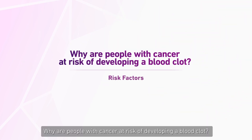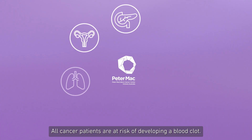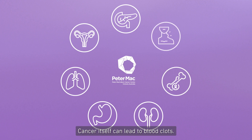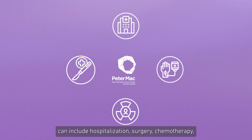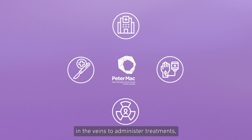Why are people with cancer at risk of developing a blood clot? All cancer patients are at risk of developing a blood clot. Cancer itself can lead to blood clots, with some cancers carrying a higher risk than others, such as cancer in your pancreas, womb, lung, stomach, and kidneys, and blood cancers such as myeloma and lymphoma.